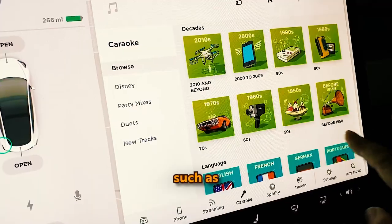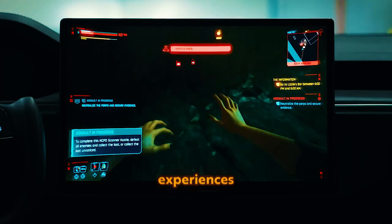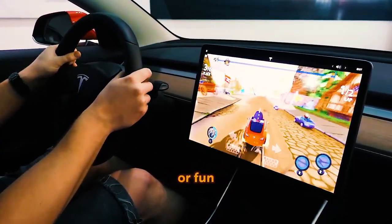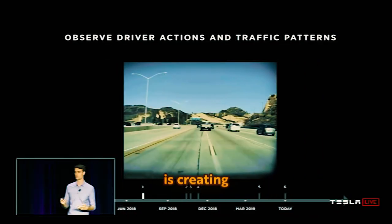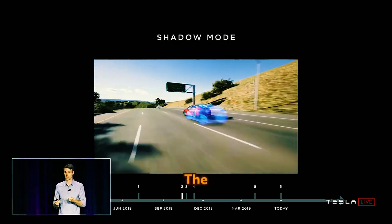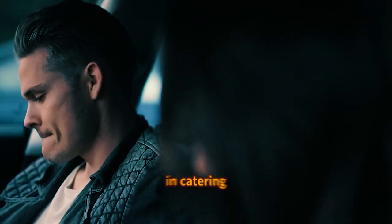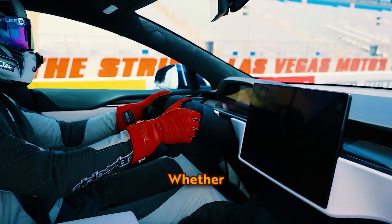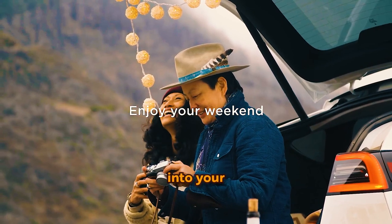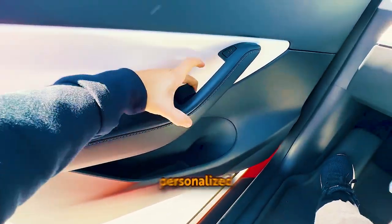The integration of entertainment options such as Tesla Theater and Arcade Mode underscores the brand's understanding of the evolving nature of our in-car experiences. By turning charging station wait time into an opportunity for relaxation or fun, Tesla is creating an ecosystem where users can blend technology, entertainment, and travel. Specific modes like Drag Strip Mode and Romance Mode showcase Tesla's versatility in catering to diverse consumer preferences, making the driving experience more personalized and enjoyable.